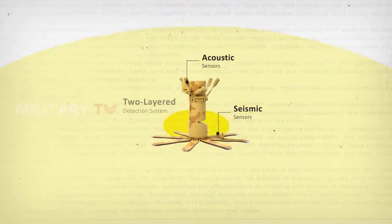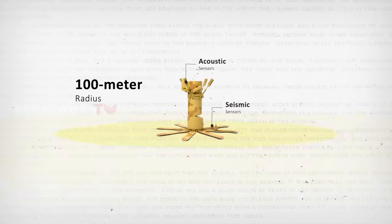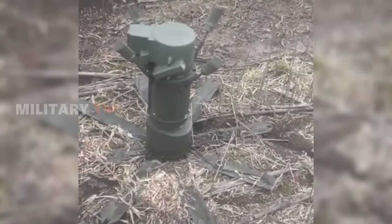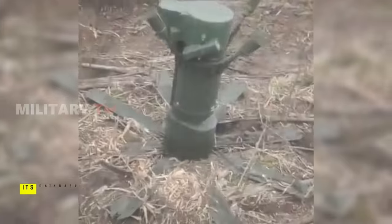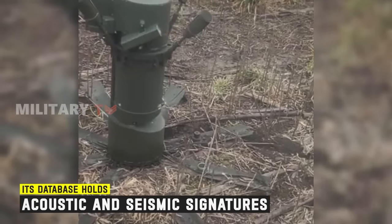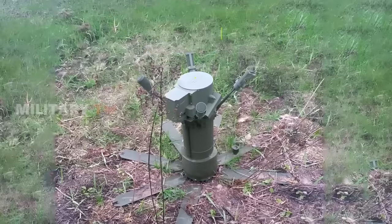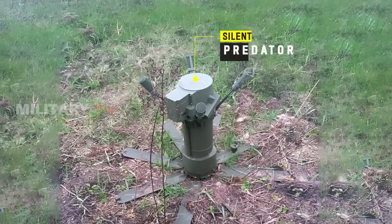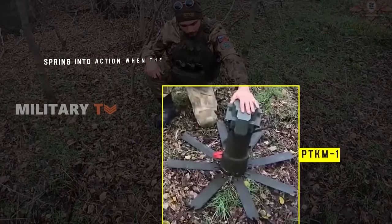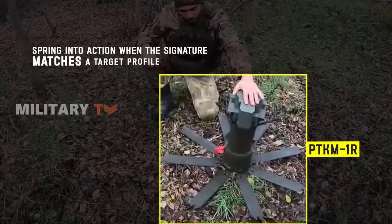These sentinels diligently guard a 100-meter radius, registering the rumbling of approaching vehicles through vibrations in the earth and the tell-tale roar of their engines. The mine does not act impulsively — its internal database holds a symphony of acoustic and seismic signatures, meticulously scrutinized against incoming signals. Think of it as a silent predator, listening for the rumble of engines and tremors in the ground. Only when the signature matches a target profile, typically a heavy armored vehicle, does the PTKM-1R spring into action.